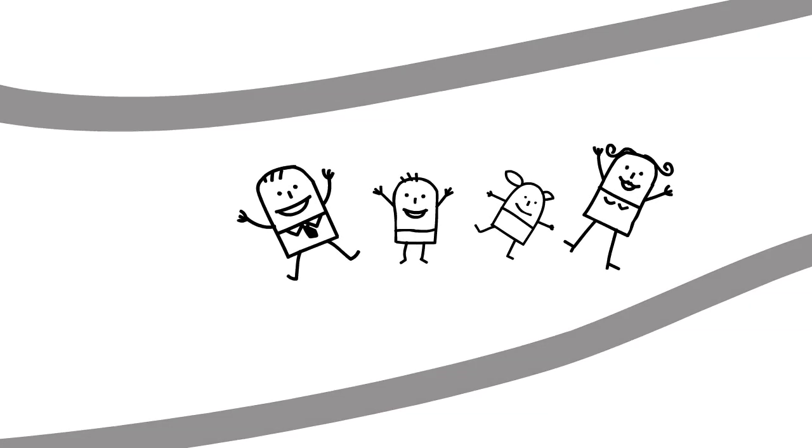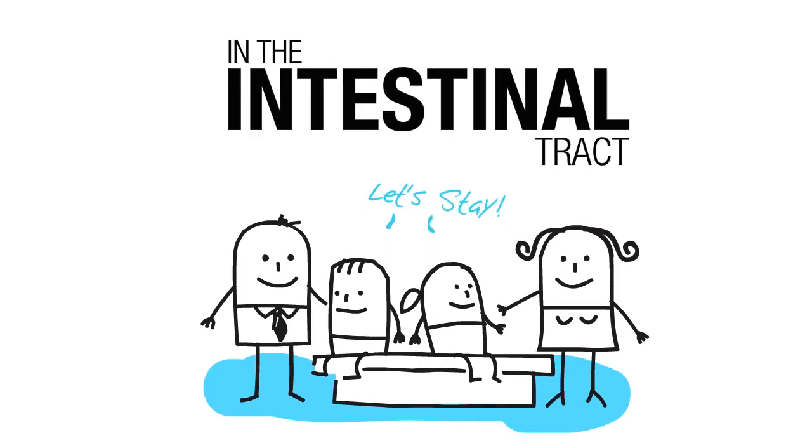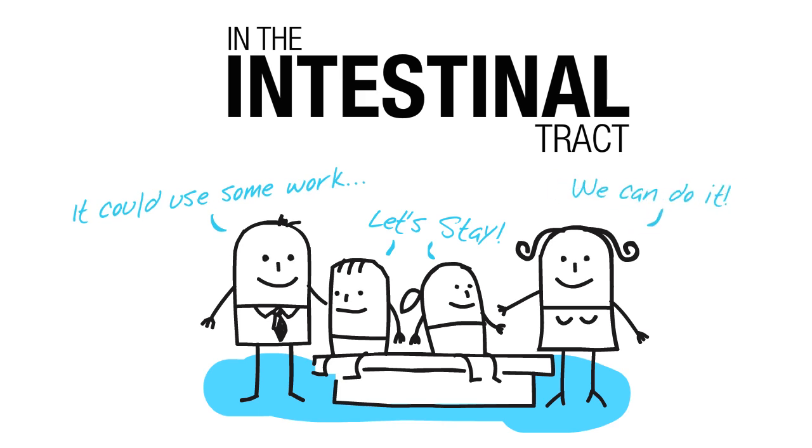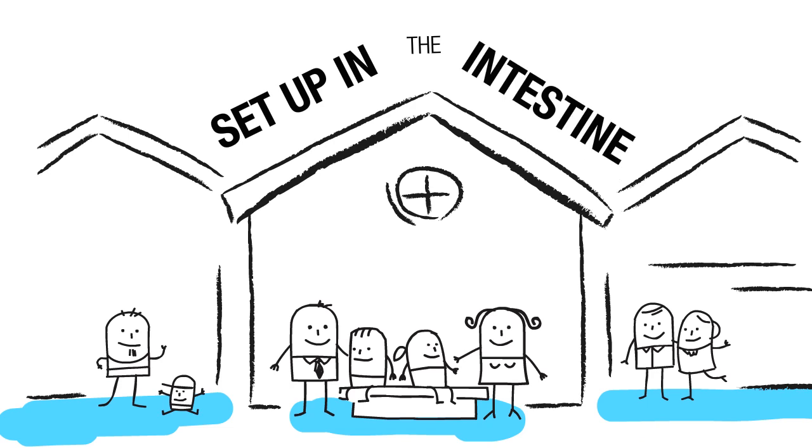Once Good Belly's beneficial bacteria make their way out of the stomach and into the intestinal tract, they do several important things to promote Petunia's digestive health. They set up shop in the intestine where they get down to business on the digestive system.